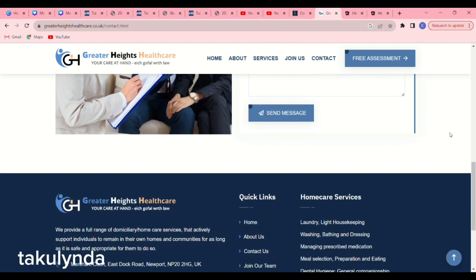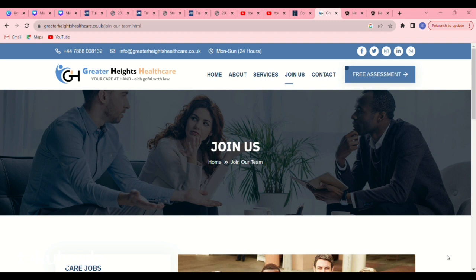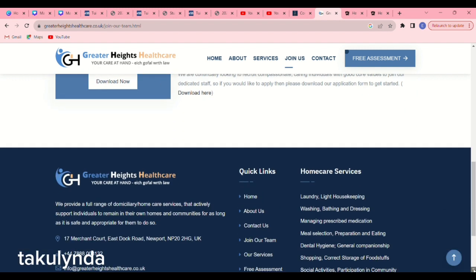This is very juicy — they will be very happy to receive your application. If you click on 'Join Us,' you'll see the application form download option. Download the application form and email the completed form to admin@greaterheightshealthcare.co.uk. That is what you have to do for this care home.